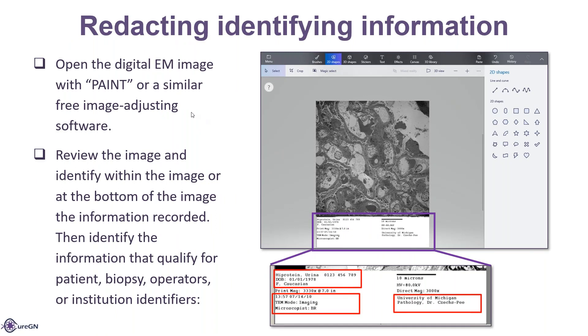For redacting identifying information on the EM images, this information is found in the MOP. Open up Paint and go into the EM image. This allows you to add a white section if there's not one there, and it allows you to use different tools to delete or hide information. Review the image and identify any information recorded within the image or at the bottom. Then identify the information that qualifies as patient, biopsy, operator, or institutional identifiers. If they have the print magnification, we want to keep that in there, along with any measurements like direct magnification, HV, and microns.